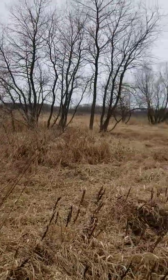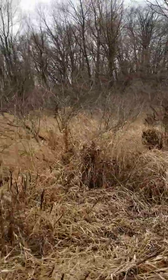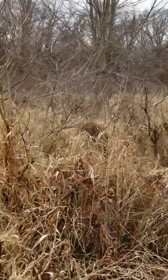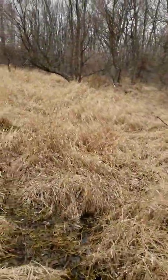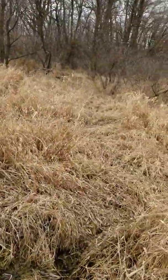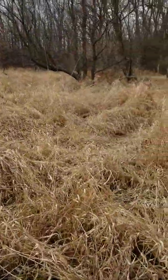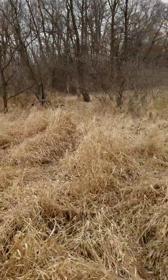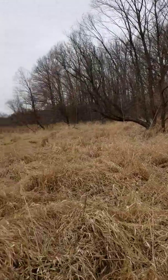Trees ahead of me, and I'll bet money that there's beds under most of them. There's a trail that kind of goes to this other timber — there's a bunch of oaks and acorns over there.